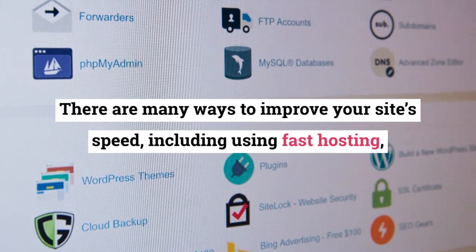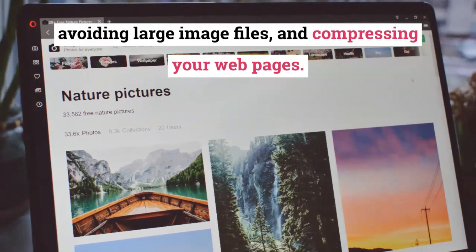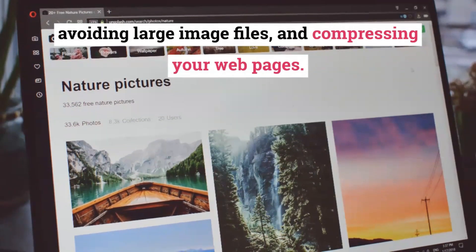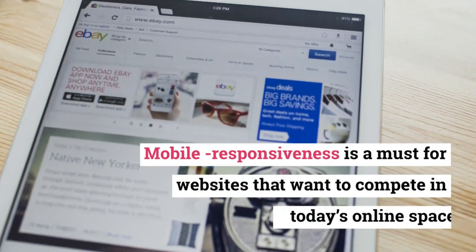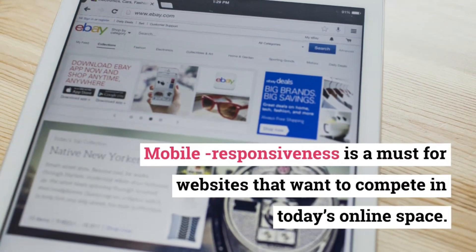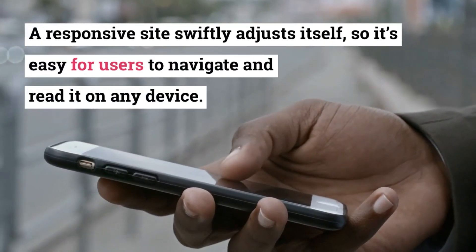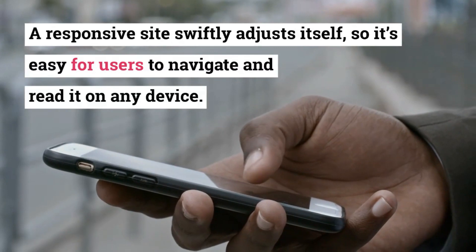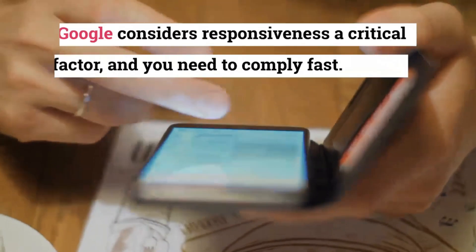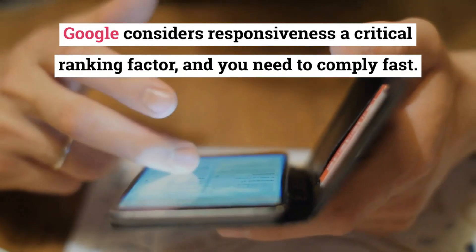There are many ways to improve your site's speed, including using fast hosting, avoiding large image files, and compressing your web pages. Mobile friendliness is also essential — mobile responsiveness is a must for websites that want to compete in today's online space. A responsive site swiftly adjusts itself so it's easy for users to navigate and read on any device. Google considers responsiveness a critical ranking factor, and you need to comply fast.